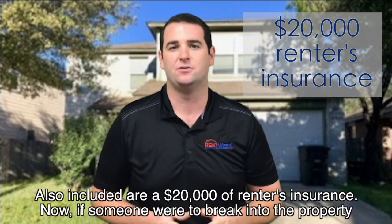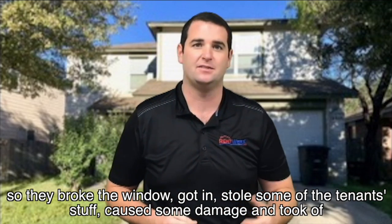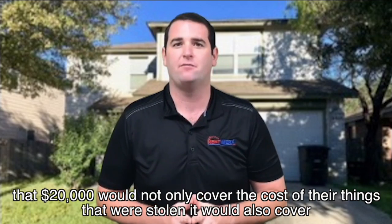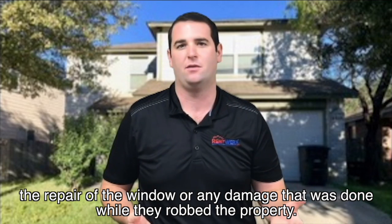Also included are twenty thousand dollars of renters insurance. If someone were to break into the property — say they broke a window, got in, stole some of the tenant's belongings, caused some damage and took off — that twenty thousand dollars would not only cover the cost of their stolen items, it would also cover the repair of the window and any damage that was done while they were on the property.